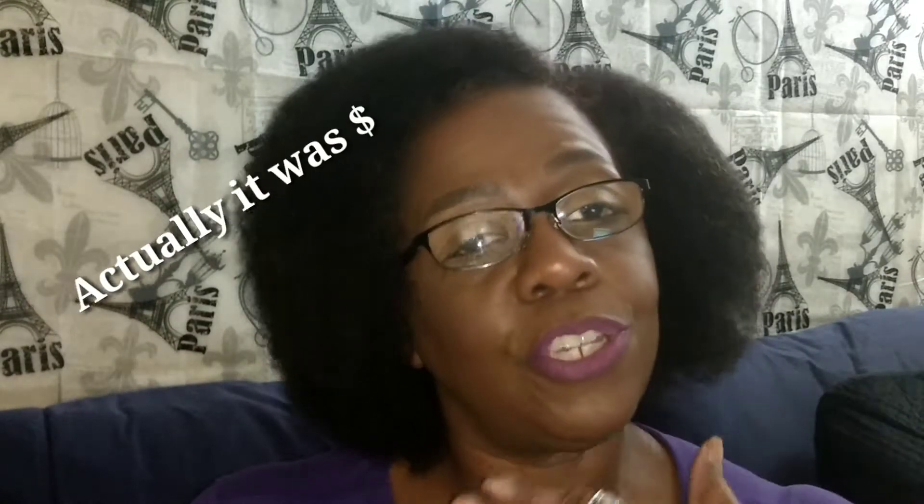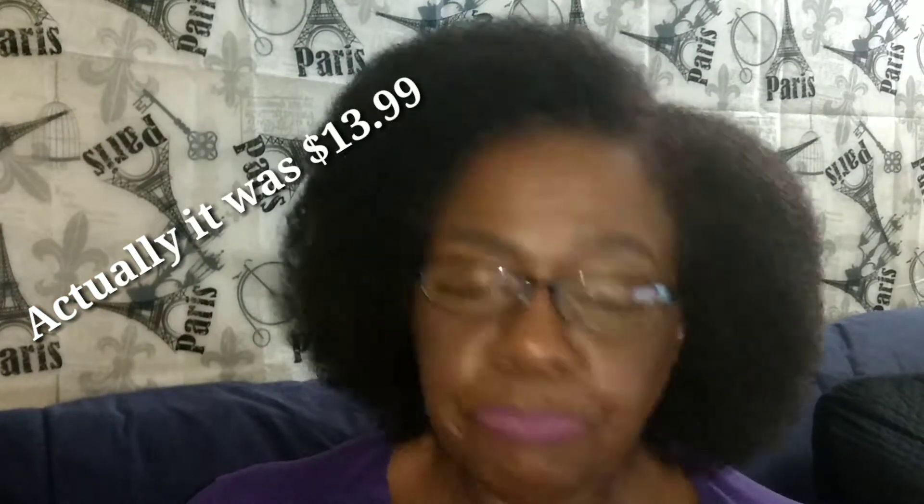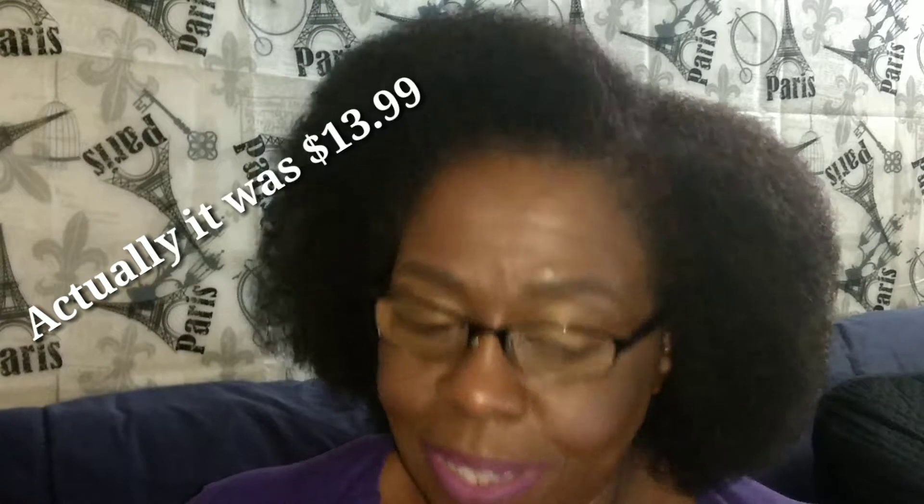I encourage you to comment on what you see. Tell me what you like, tell me what you didn't like. So let's go ahead and get started. The value of the items that I purchased was almost $70, and your girl right here spent $9. So let's see what $9 bought.